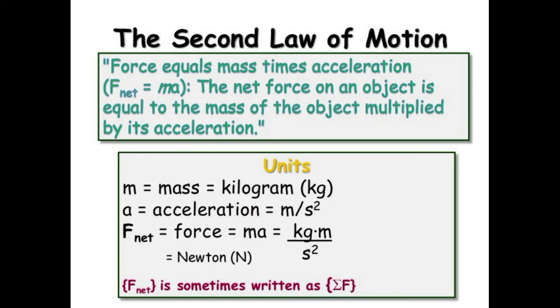The second law of motion states that the rate of change of momentum of an object is proportional to the applied unbalanced force in the direction of the force.